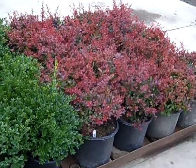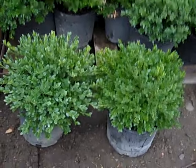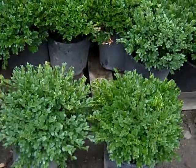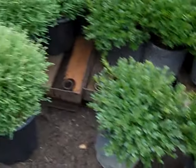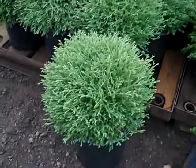Again Barberry's a hit. We're looking at Royal Burgundy here. I wanted to show you our three gallon Green Velvets — heavy, nice, full 15 inch plants. And then look at these: Mr. Bowling Ball. Nice, consistent, full, gorgeous plant.